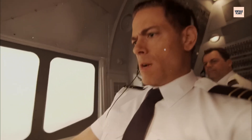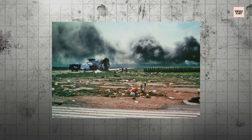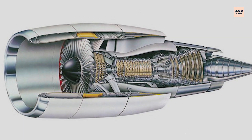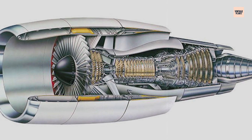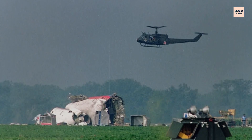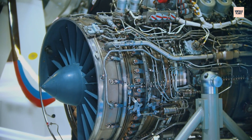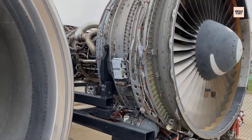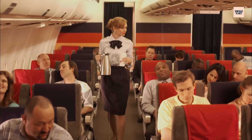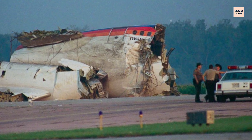By July 1989, the crack had grown to about 1.5 inches long — still invisible during external inspections, but now approaching the point of no return. The remaining ligament of sound titanium was shrinking with each flight, bearing an ever-increasing load as the effective cross-section of the disc decreased. It wasn't a matter of if the disc would fail, but when. The laws of physics had already sealed the fate of that fan disc, and the passengers and crew of United Flight 232 would be the ones to discover this terrible truth.